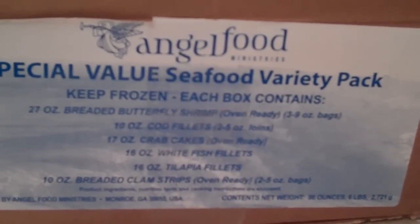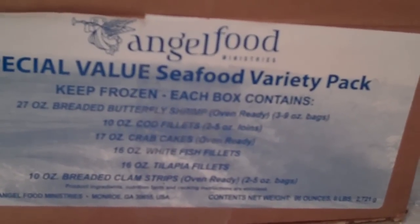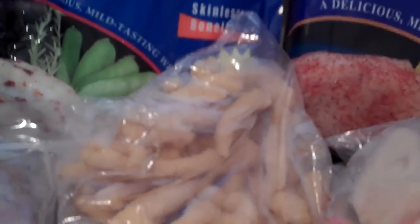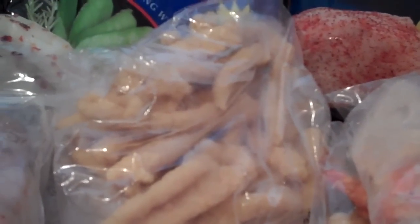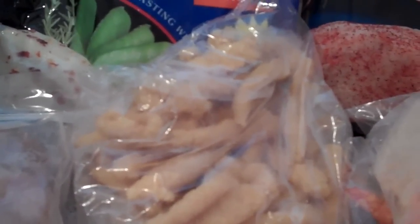The last box that we purchased this month was the seafood box. It has cod fillets, breaded butterflied shrimp — there are actually three packages for individual portions — and breaded clam strips in two separate packages, so that you can cook as little as you want.